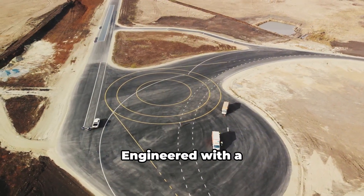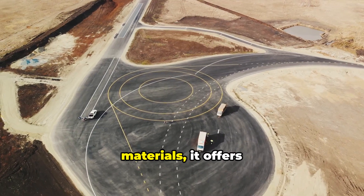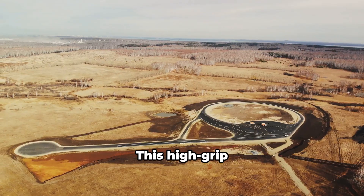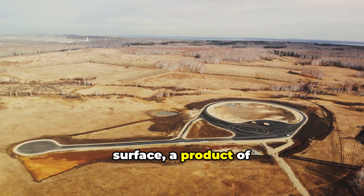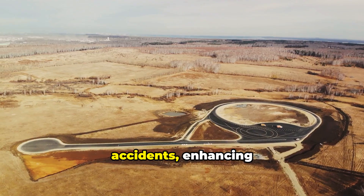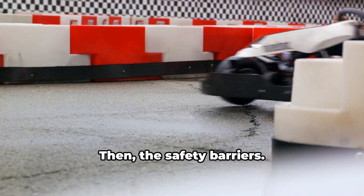Next, the asphalt, engineered with a unique mix of materials, offers superior grip in both wet and dry conditions. This high-grip surface, a product of years of research, significantly reduces the risk of accidents, enhancing rider safety.